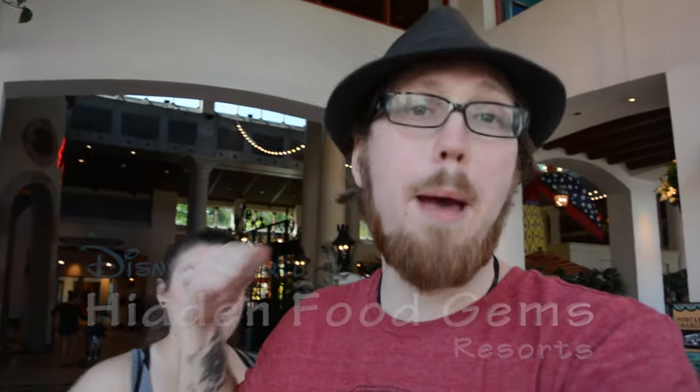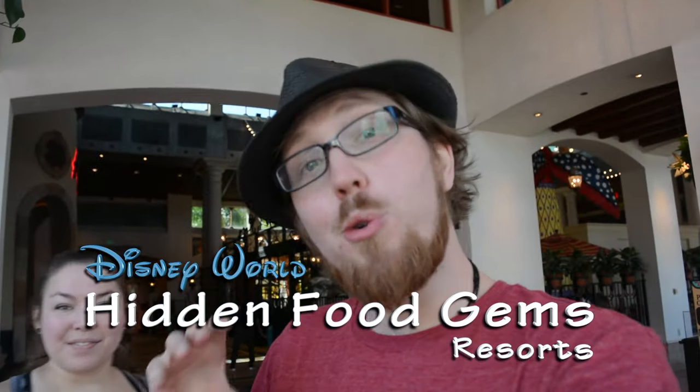Alright guys, we have a hidden hotspot for you. It's a gem of a restaurant, a Pepper Market. Great counter service. You can choose from various types of cuisine. So let's check it out, Pepper Market.